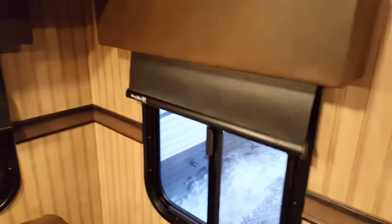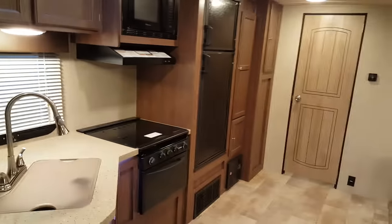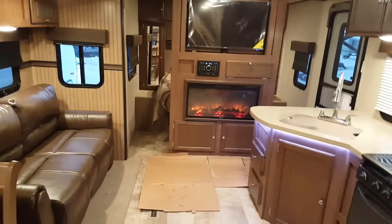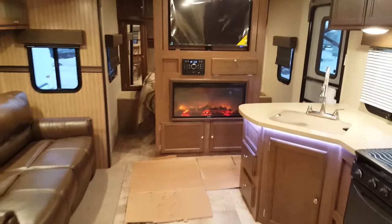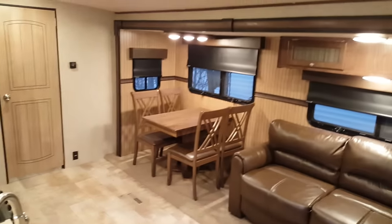All interior lights are LED. So again, this is the 2016 Solaire 251 RBSS shown in the GT3 edition — it is available in two other trim packages as well. We have this in stock at Campwood RV, so stop in at any time to take a look at this great floor plan. We have many others in stock and always on order. Check them out on our website at campwoodrv.com, or stop in and see us anytime. Thanks and have a great day!